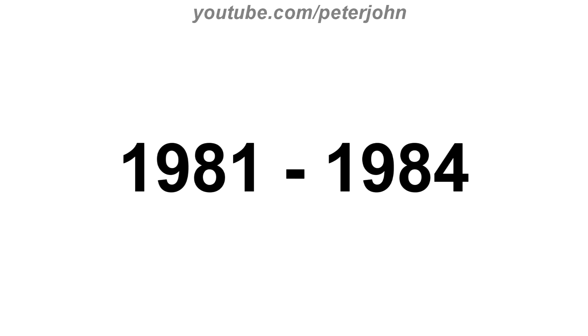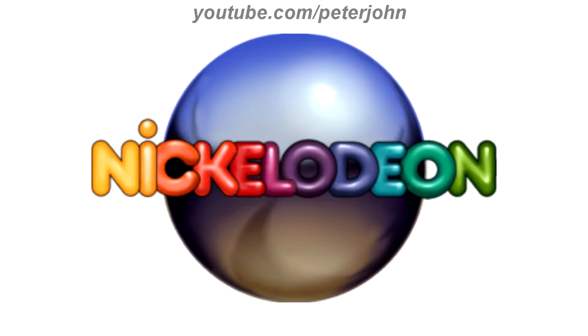1981 to 1984, there is the word Nickelodeon in rainbow text, and behind it there is a pinball. Here is its bumper.